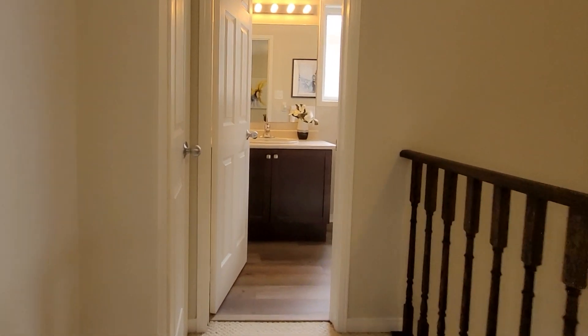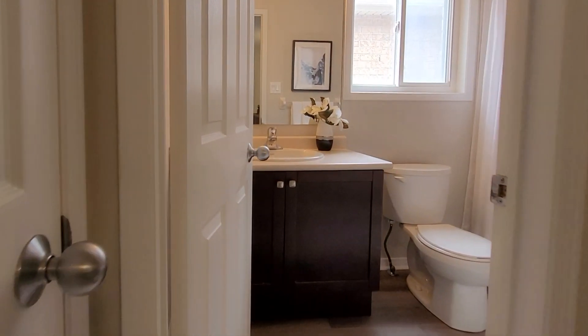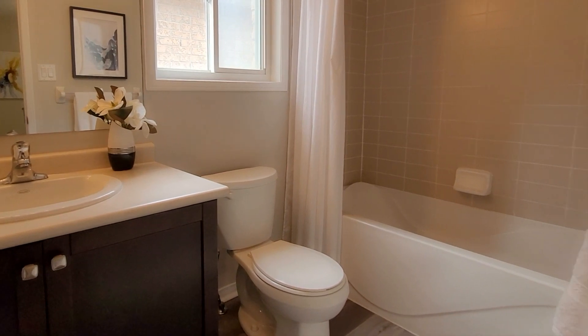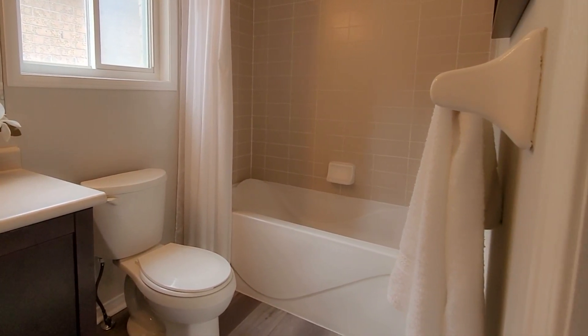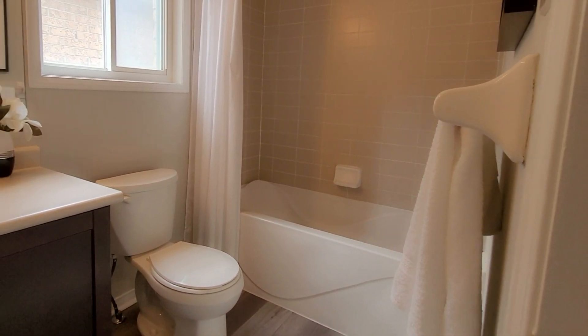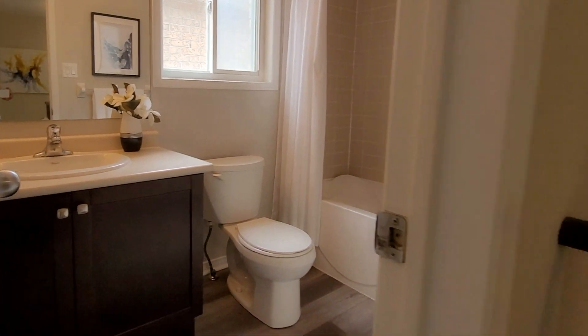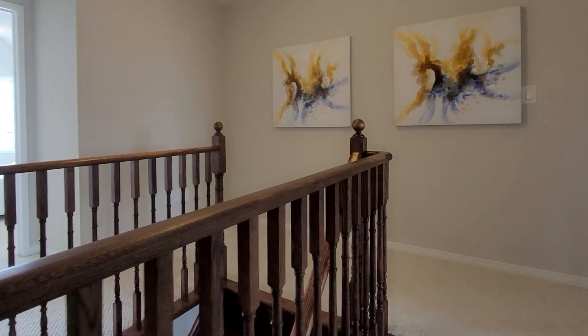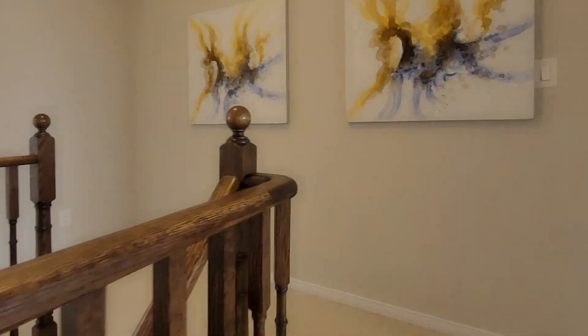Now let's check out the main bathroom. A cool feature is a window, which I see very rarely in main bathrooms even in detached homes. So yeah, this is definitely a great touch by the builder. The linen closet is right next to it, and now I'll take you to see the other two bedrooms.